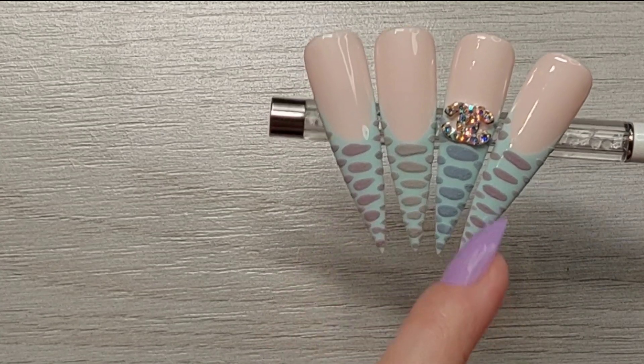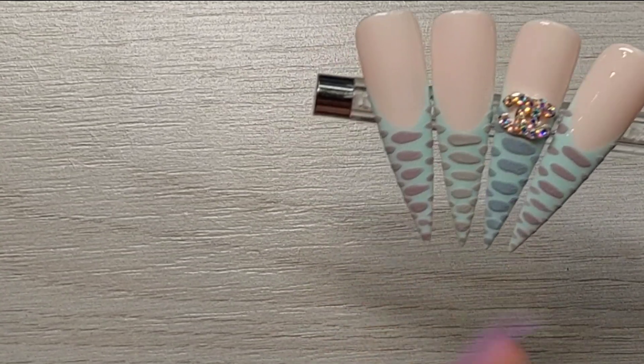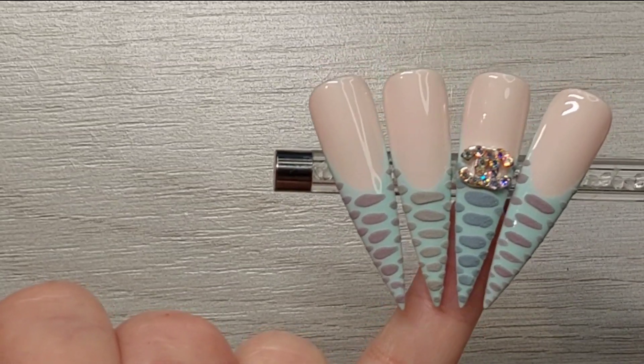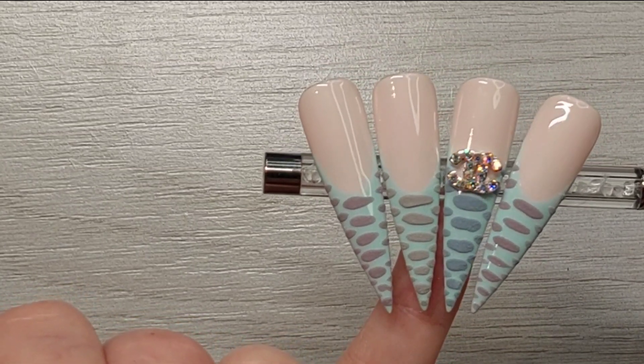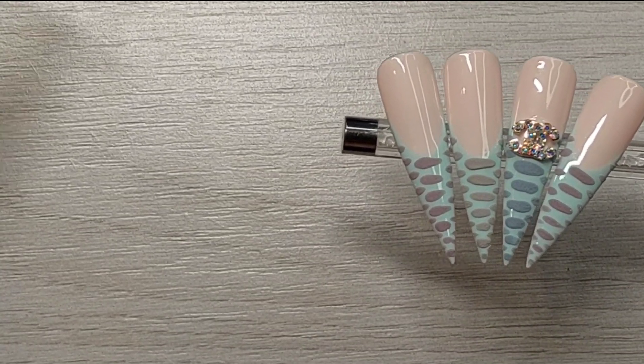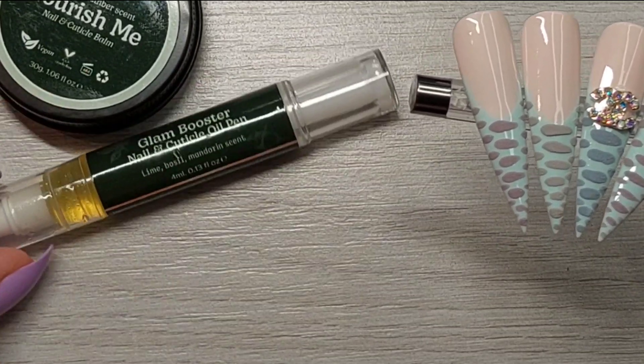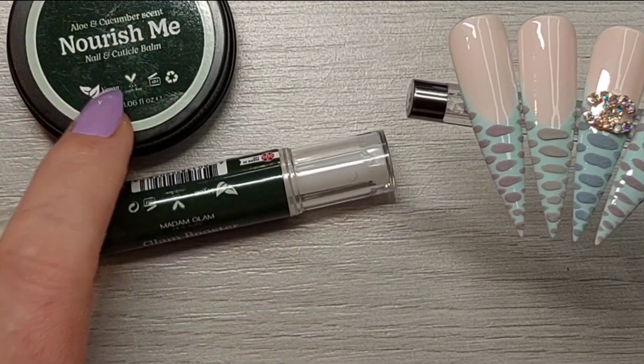Here they are! You can see these are the two purplish ones, this is the gray, and this is the blue — you can see more blue now than gray. It's beautiful. I like them. So that is it for this video, guys. Remember the Nourish Me cuticle oil and cuticle balm — I'm really, really excited for this, actually. So it's going to be fun to try.